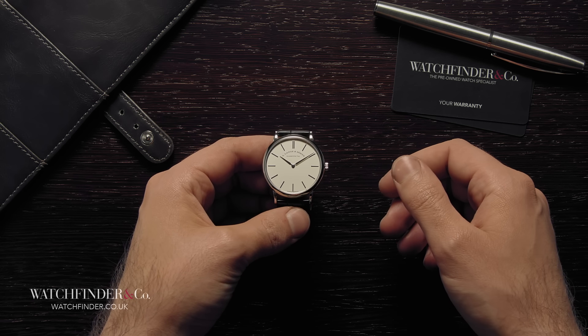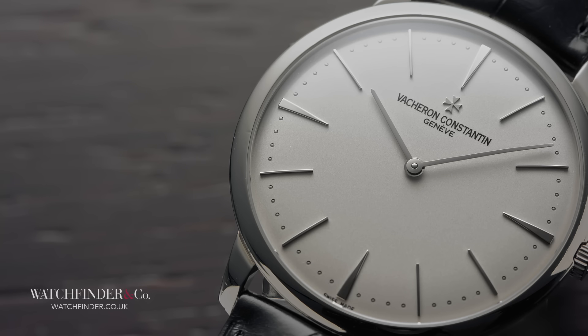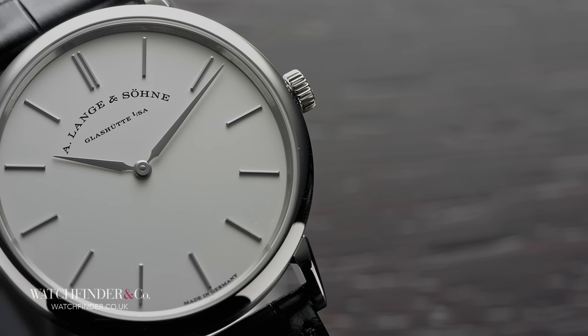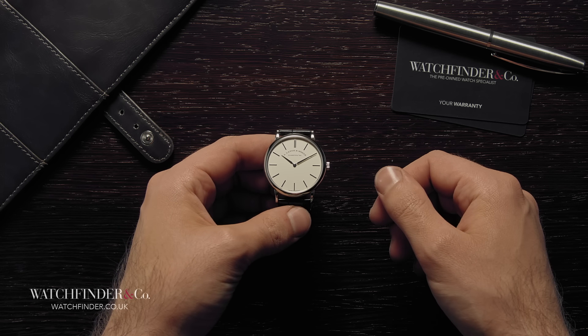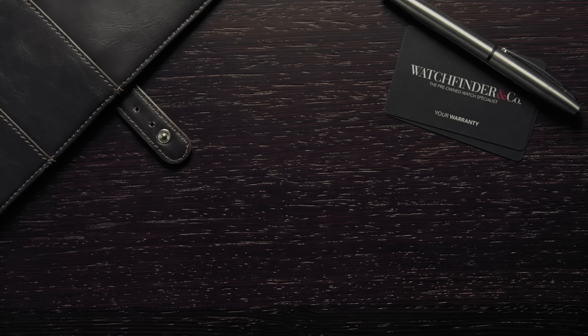When you're comparing the world's best, it's usually a matter of marginal differences, but these five couldn't have been any more different. From the traditional to the technical, the humble dress watch demonstrates so much variety in its make-up, its simplicity so pure, that the personality of each watchmaker shines through clear and true. The hardest part is choosing. Which of these dress watches is your favourite and why? Is there another you'd rather have? Let us know in the comments below. Discover more exceptional watches at watchfinder.co.uk.